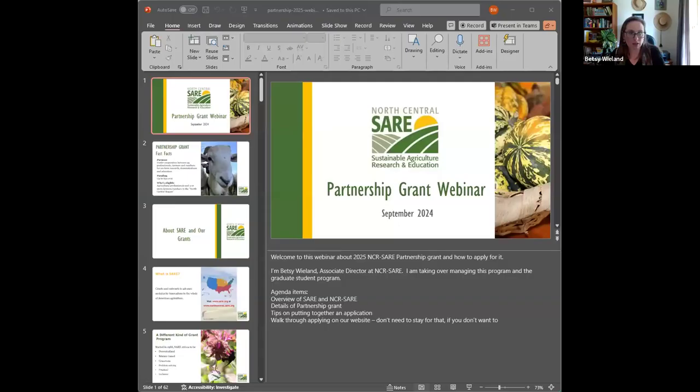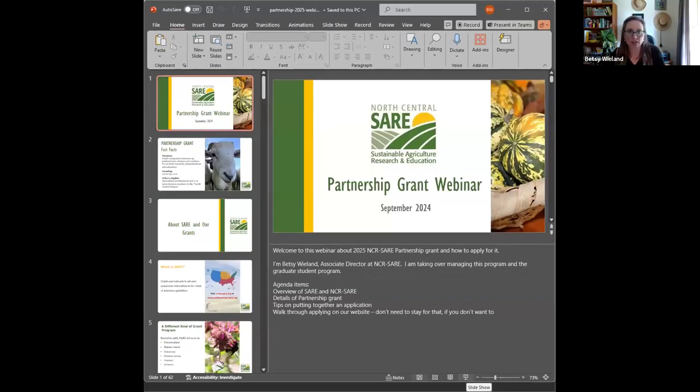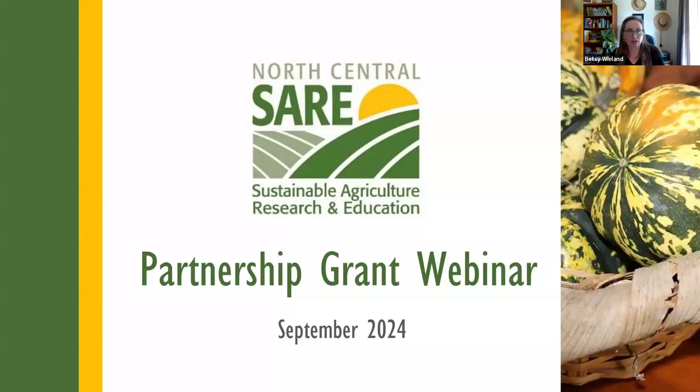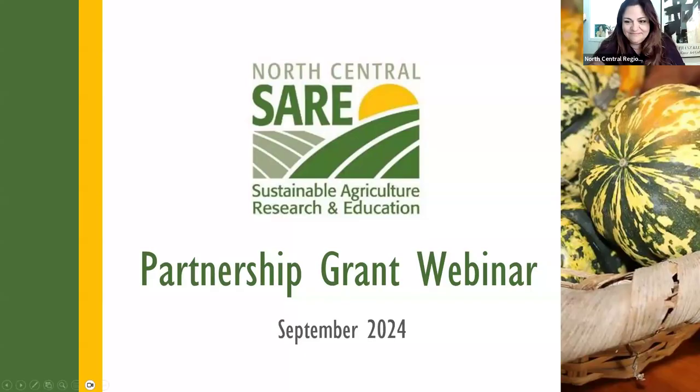I am Betsy Wieland. I am the Associate Director with North Central Region SARE. Hopefully that's looking okay. Marie's going to help me with questions in the chat.